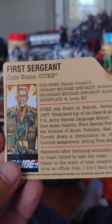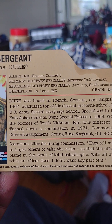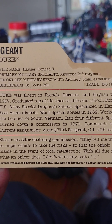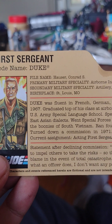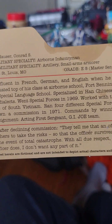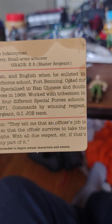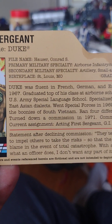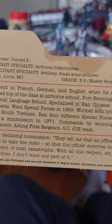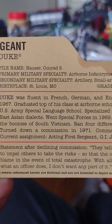Let's start with his file card. It says First Sergeant, Codename Duke, File name Hauser Conrad S. Primary Military Specialty: Airborne Infantryman. Secondary Military Specialty: Artillery Small Arms Armorer. Birthplace: St. Louis, Missouri. Greatest rank E-5 Master Sergeant. Duke was fluent in French, German, and English when he enlisted in 1967.